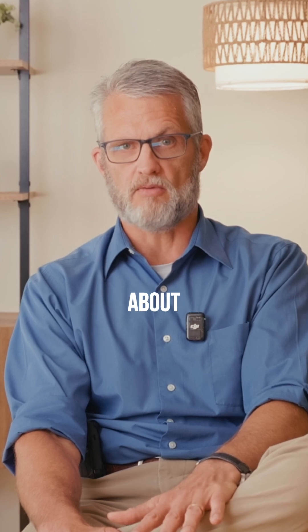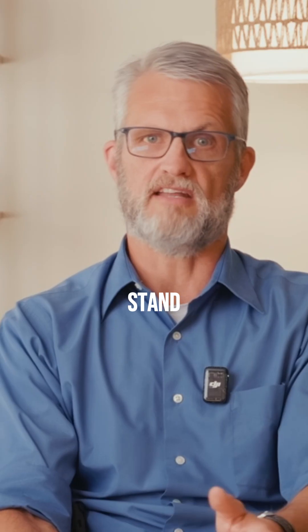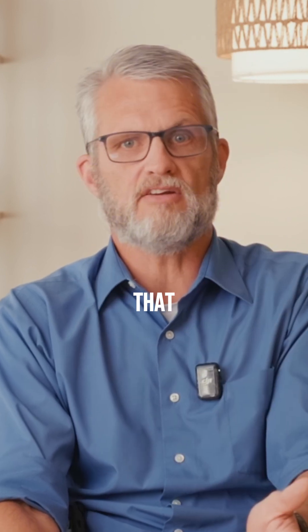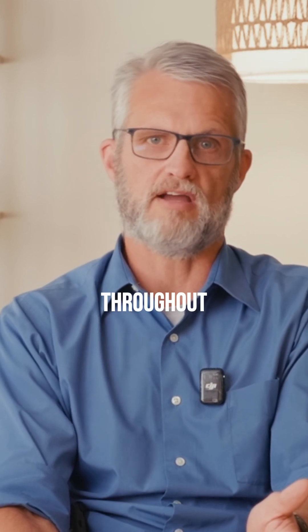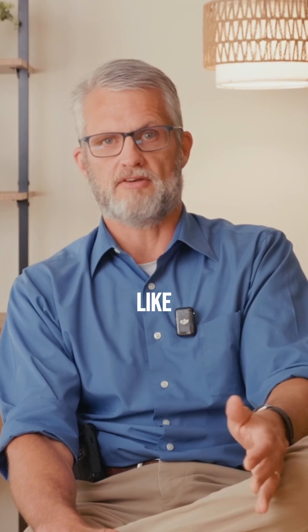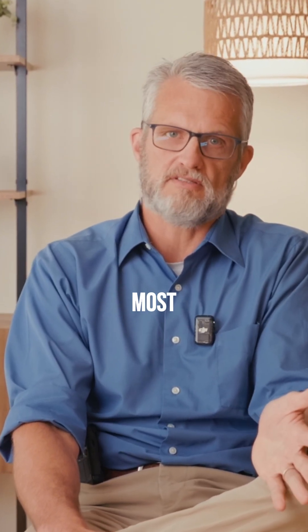Here's what most people get confused about when deciding what to buy. You have two main options: stand-alone units that work in specific rooms, or whole-house systems that integrate with your HVAC to clean air throughout your entire home. Stand-alone units are cheaper up front and let you target problem areas like bedrooms or offices where you spend the most time.